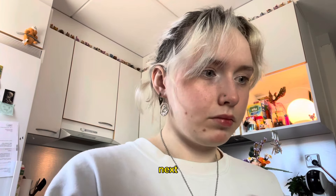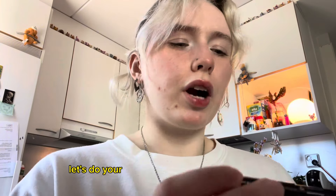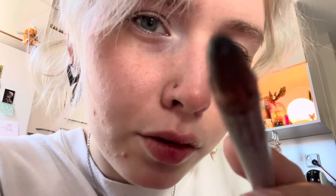Perfect! Next — let's do your eyebrows. First things first, let's brush them. Okay, and now color. Beautiful, stunning!